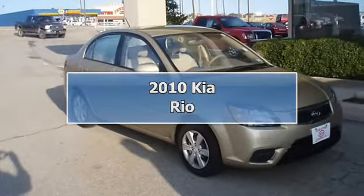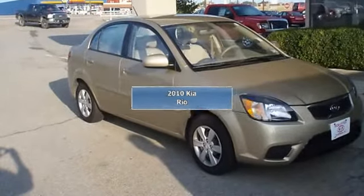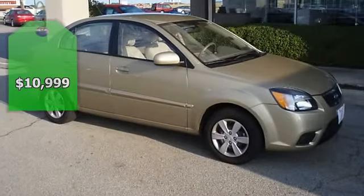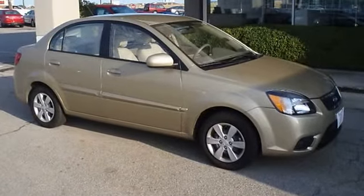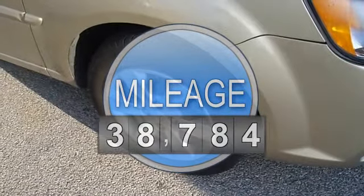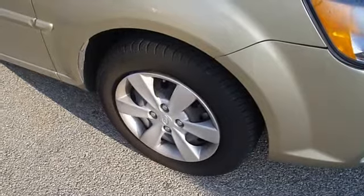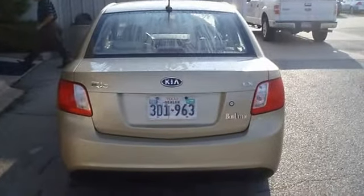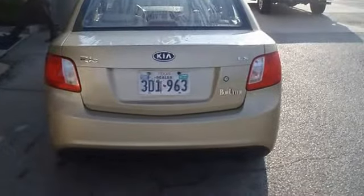Drive on past the gas pump in this fuel-efficient 2010 Kia Rio, still under factory warranty with almost new tires. The paint has a showroom shine, and with just 38,784 miles, this car is barely broken in. 100% AutoCheck guaranteed.